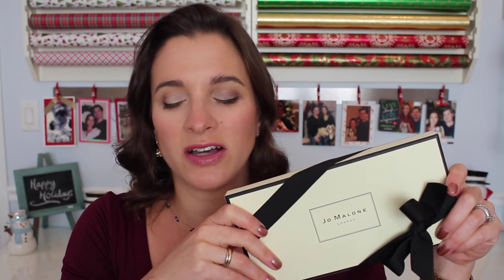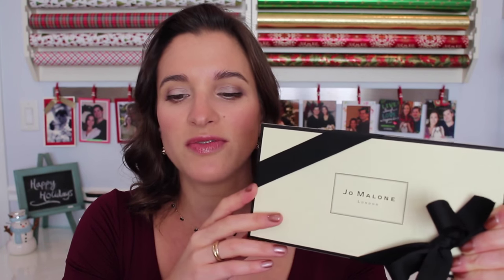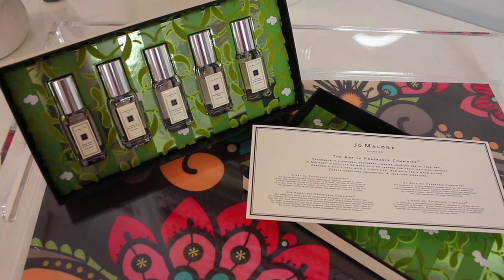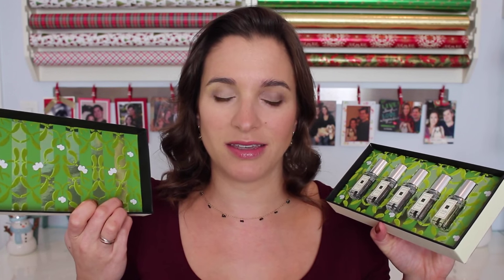Fragrance is something really nice to give during the holidays, but I always hesitate because it's hard to know what other people like — fragrance is so personal. When I saw this set by Jo Malone, one of my favorite perfume brands, I thought that's the perfect gift for somebody who's into fragrance or wants to start with high-end fragrance. First of all, Jo Malone always puts things in such a nice presentation — the box is lovely and they wrap it with a bow. This is their limited edition Art of Fragrance Combining set, and the point is it comes with five fragrances so you can mix and match.